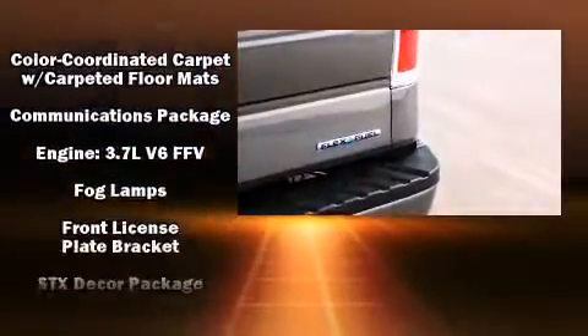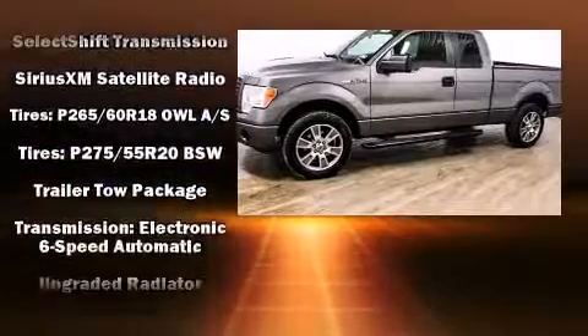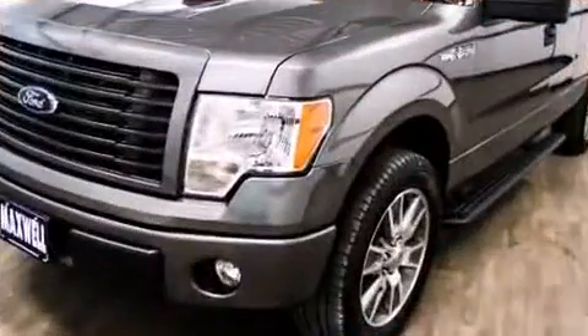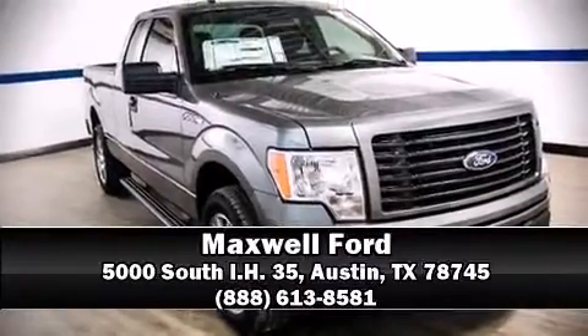Ford prioritized practicality, efficiency, and style by including one-touch window functionality, a trailer hitch, and air conditioning. Curtain airbags combine with standard stability control in creating a comprehensive safety network. Please don't hesitate to give us a call.